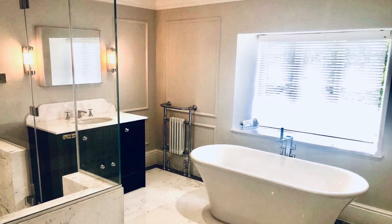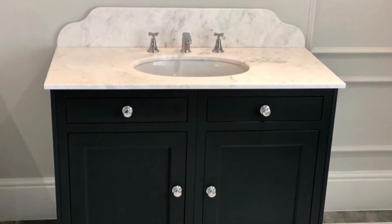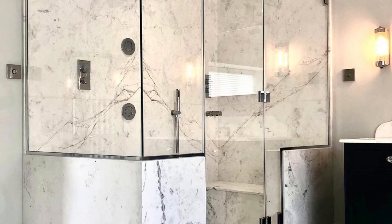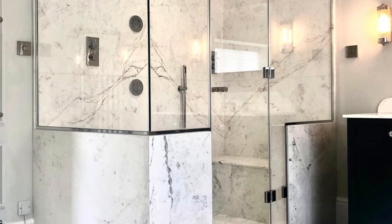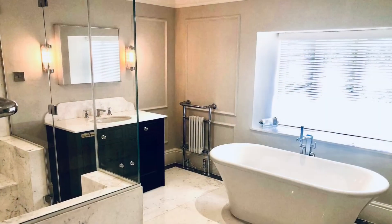For me, the biggest achievement is that nothing overpowers that room. Whichever way you look at it, there is a wow in each bit, but overall it all works really well together. It's a really light and airy room considering the window is so small — it feels really, really spacious. The pop of colour from the basin unit is the only real colour in the whole room, but your eye doesn't automatically go to that. Nothing over the top. It's all very subtle, but classy and elegant.